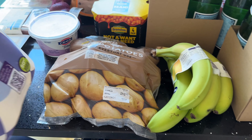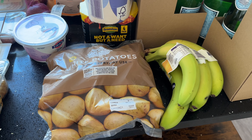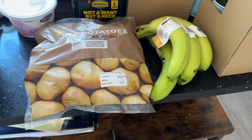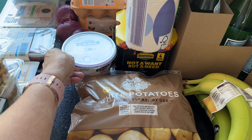Bananas — I needed some bananas, so I've got the Ripen at Home ones. Potatoes — I've got some of the white potatoes, two kilograms.